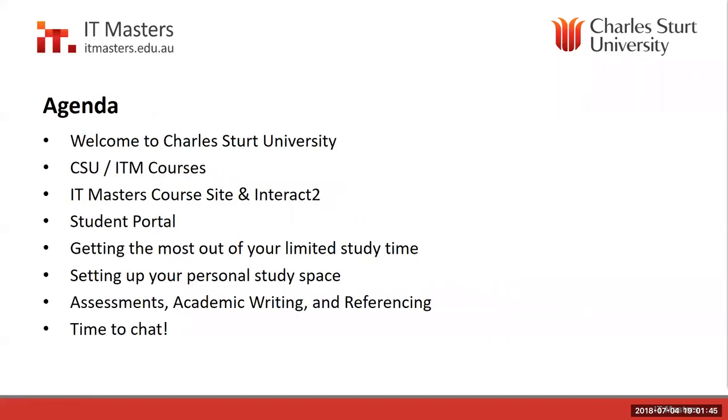Tonight we're going to cover welcome information — what is in the courses, how to find your Interact pages, and your student portal information. We also have a lot of information about general study tips. Not all of you, but many of you haven't ever studied at a university level before, and we wanted to make sure that you had the tips, tools, and techniques ready to get to the stage of being able to study.